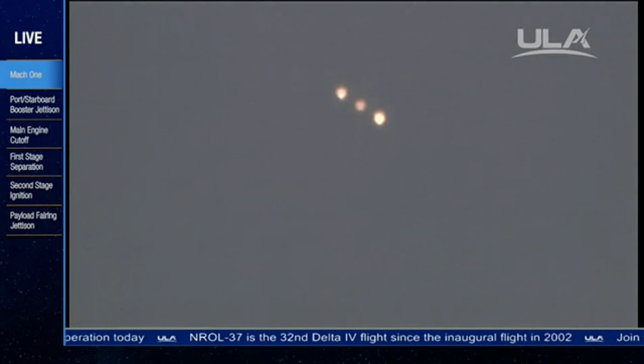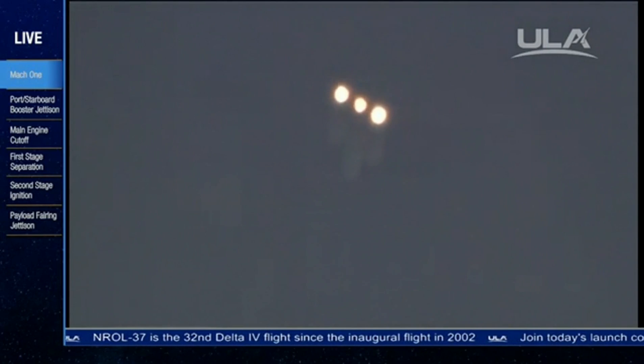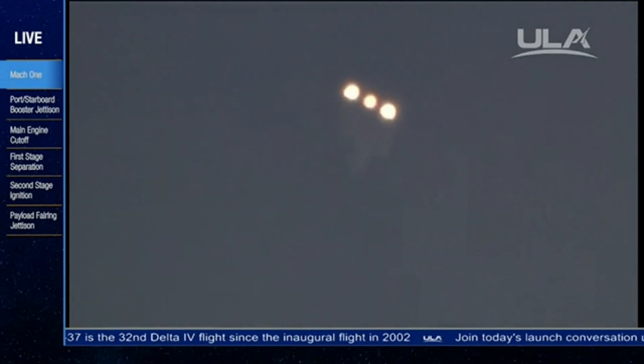The Delta IV rocket now only weighs one half of what it did at launch, burning propellant at the rate of 4,889 pounds per second. Two minutes, 50 seconds in.